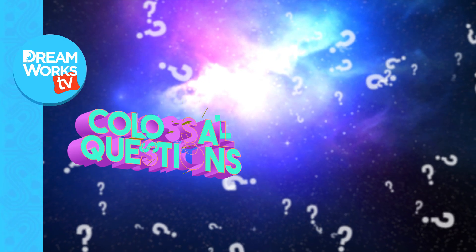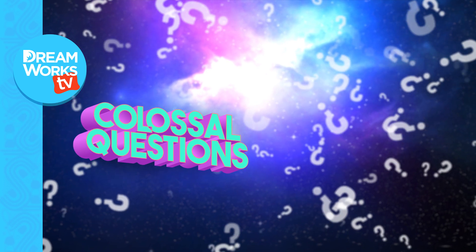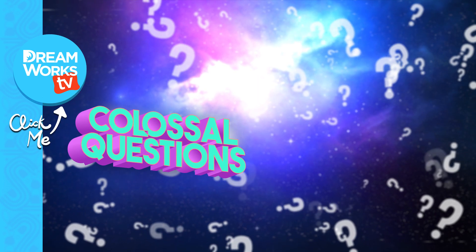And now you know how your muscles grow. Comment below if you have a question you'd like to know the answer to. And remember to subscribe for more episodes of Colossal Questions, only on DreamWorks TV.